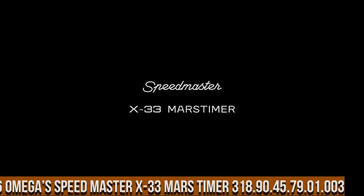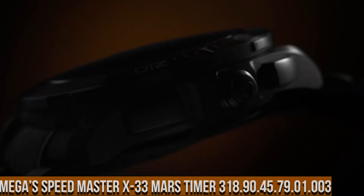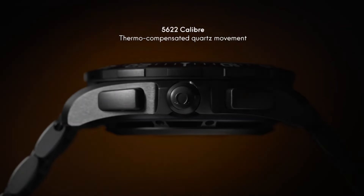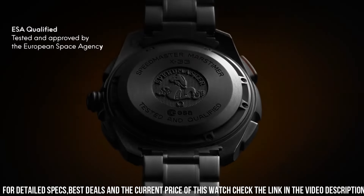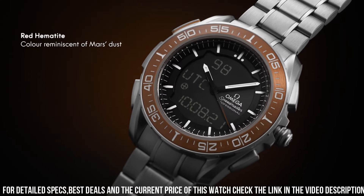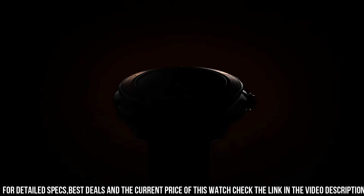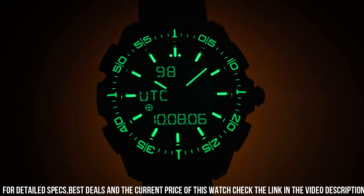Number 6: Omega Speedmaster X33 Mars Timer 318.90.45.79.01.003 — bidirectional rotating bezel, chronograph, day-date multifunction watch with digital or combined analog-digital display. Functions include alarm, chronograph, countdown timer, etc., with optional display of required mode, perpetual calendar, and time zone function. Total product weight approximately 112g, lug width 20mm.